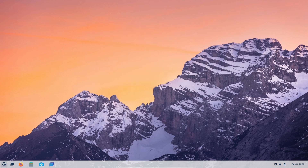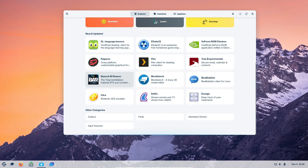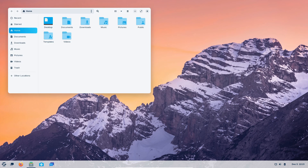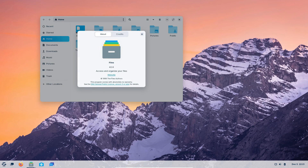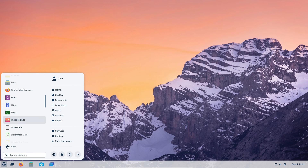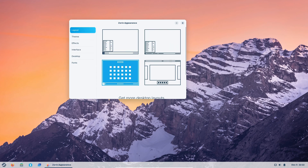But that's not all. Zorin OS 17 introduces a new multitasking feature called Spatial Desktop, featuring Desktop Cube and Spatial Workspace Switcher. You can activate these through the Zorin Appearance tool under effects. The Zorin menu gets a makeover too, with a universal search feature and a new All Apps category, making it even easier to find what you need in your system.